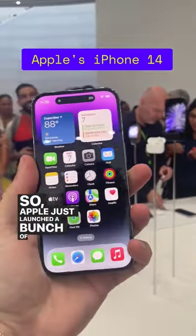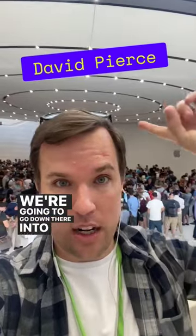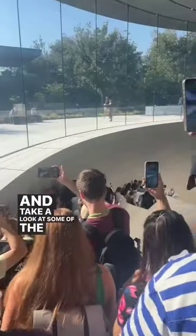Apple just launched a bunch of new stuff — AirPods, watches, iPhones. We're gonna go down there into this crazy crowd of people and take a look at some of the new iPhones.